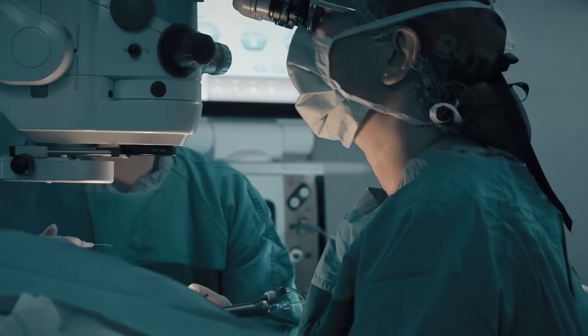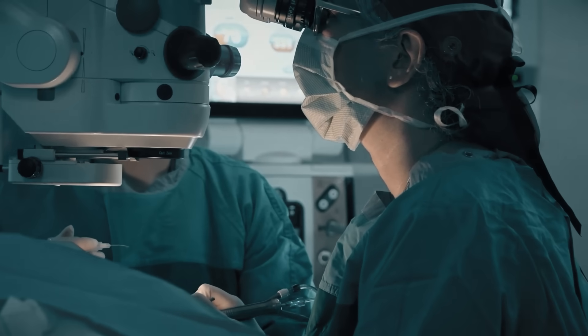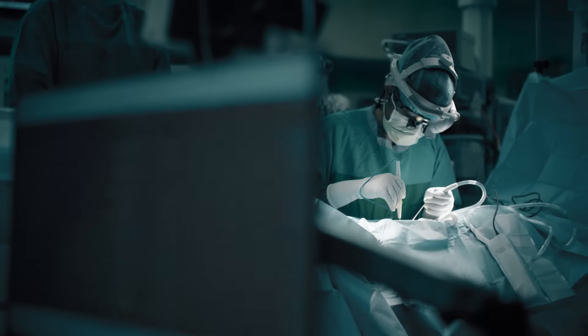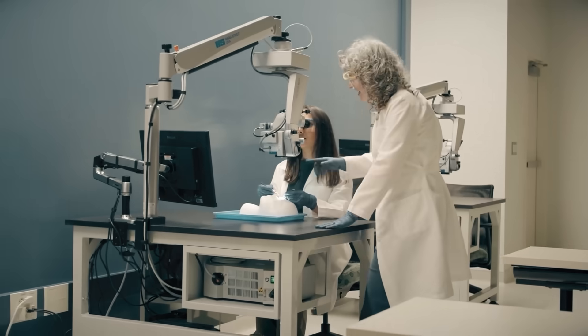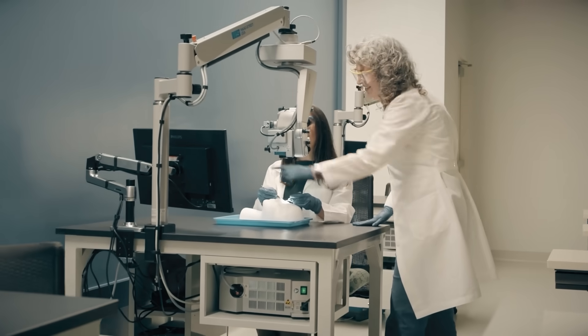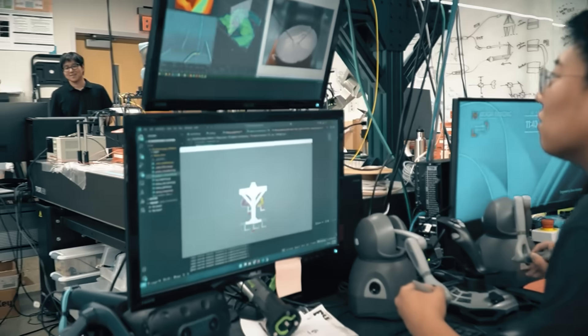The application for such a project goes beyond just ophthalmology. It can be used in the removal of tumors, neurosurgery, plastic surgery, and transplants. This definitely seems like seriously life-saving tech that for some reason you'll only hear about on Mindblow.